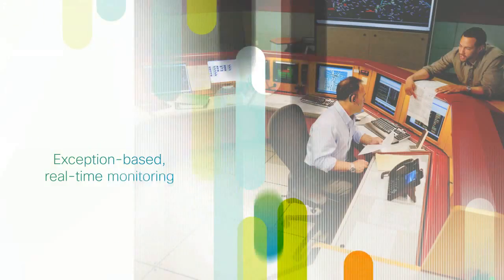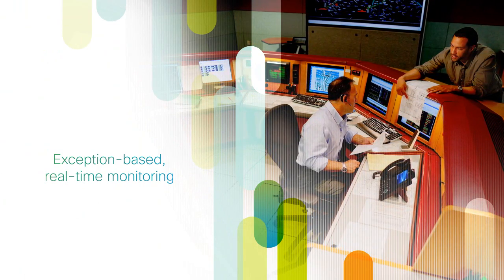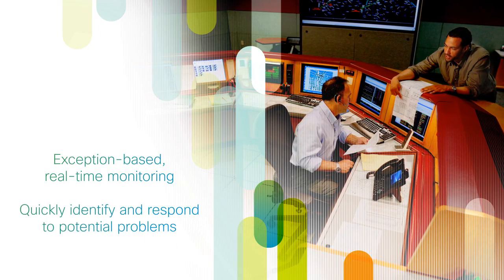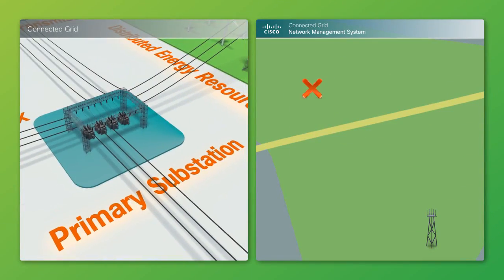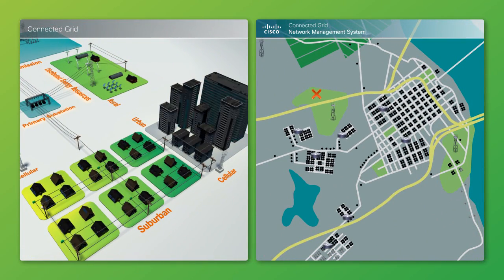The proactive exception-based real-time monitoring and triage framework gives utility operators a powerful means to identify and respond to potential problems, such as a substation outage affecting thousands of customers versus a transient communication interruption caused by a smart meter radio signal interference.